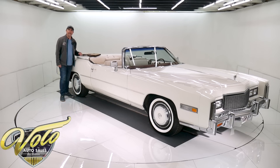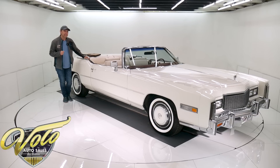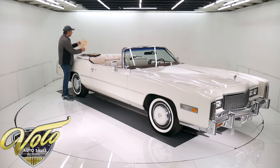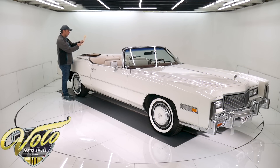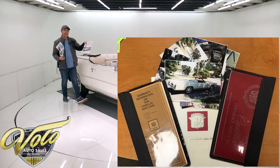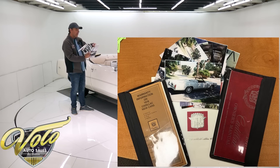This car has 9,300 miles on it — one owner up until 2010. We have lots of documentation, including a certificate of authentication from Cadillac Motor Division. It certifies this is one of the last 200 identical production convertibles to be manufactured in the United States. It has the original owner's name and the VIN number of this car. It was in California — that's the dealer that sold it. We also have a newspaper article, or a copy of it, from when this gentleman bought the car new.